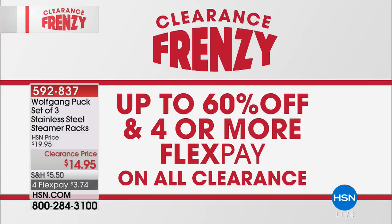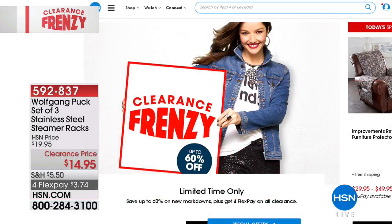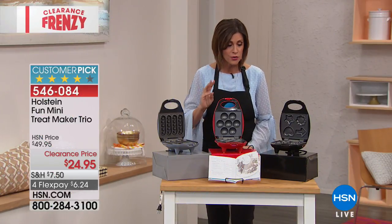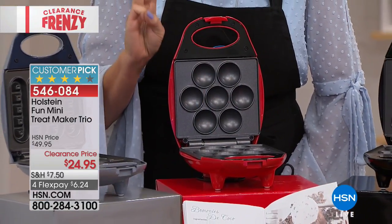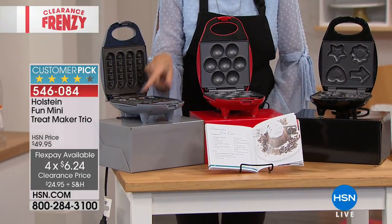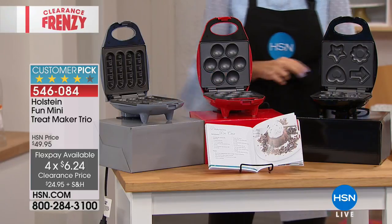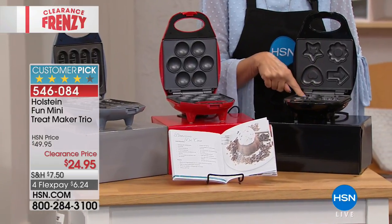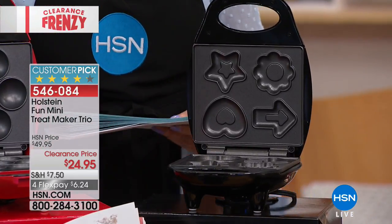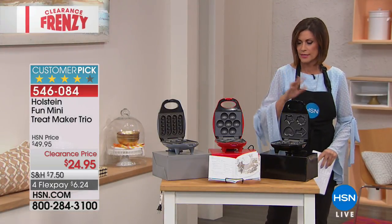Coming up next: the Holstein Mini Treat Maker Trio — pure fun for any season. You get three makers: uno, dos, tres. $24.95 is the lowest price ever, with four flex payments. You get the traditional waffle-stick style, little mini cupcakes, and an assorted shapes maker with stars, arrows, and hearts — all nonstick.